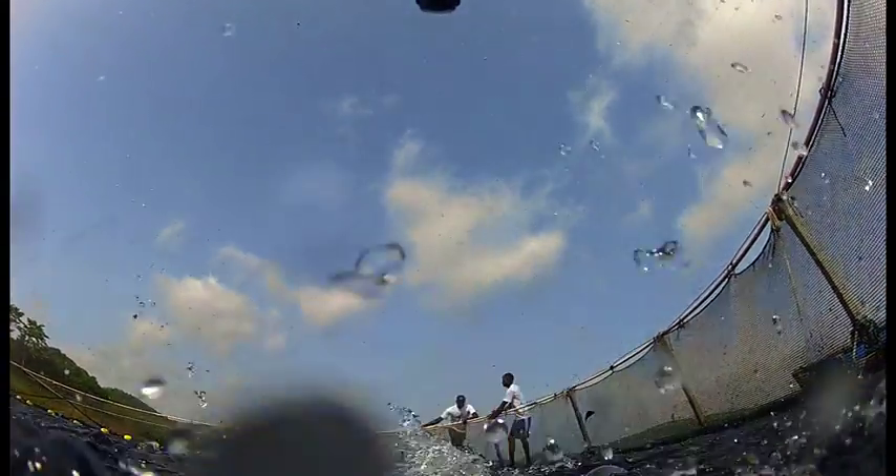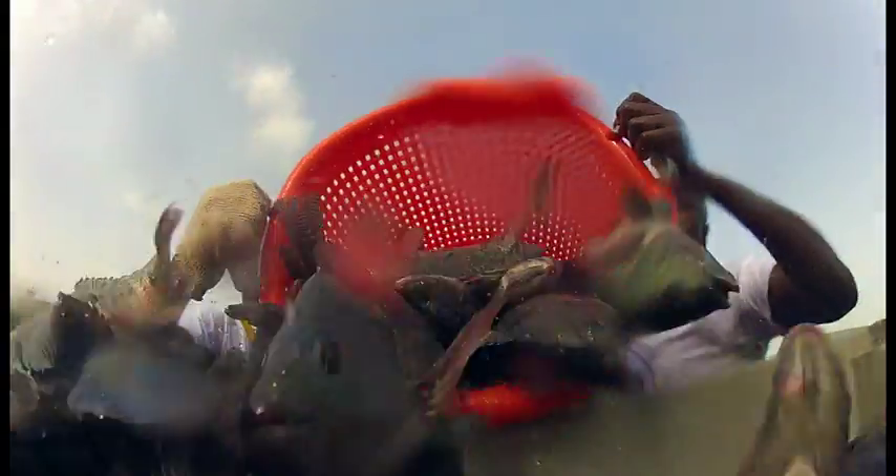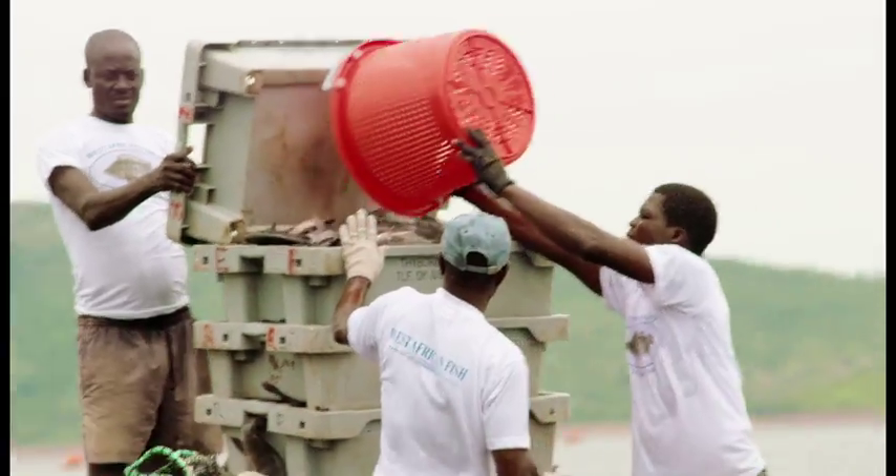Every day at daybreak, we begin with harvesting today's precious catch — the delicious Tilapia fish directly from the fresh waters of the Volta Lake. West African fish is high quality fish. We feed them well so that they will be fat and grow faster. West African fish is one of Africa's largest fish farms. Here, only one thing matters: providing fresh and nutritious fish directly from the Volta Lake to people's dinner table, all in the same day.